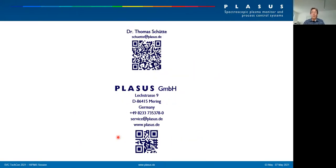I want to first of all thank my colleagues at the Fraunhofer IST and at Plasus who have contributed to this work. Here are my contact details — feel free to contact me if you have any questions or inquiries. For now, I want to thank you for your attention, and I will be happy to answer any questions.